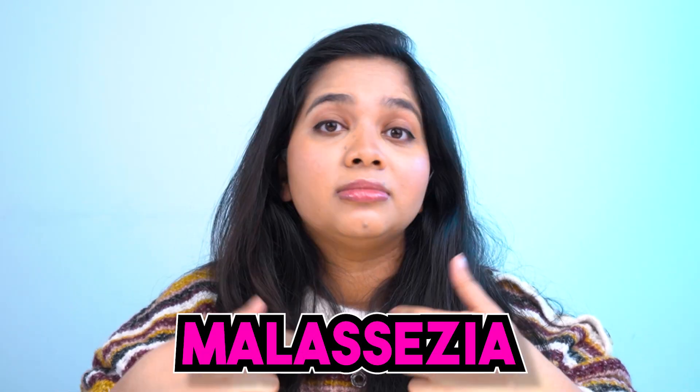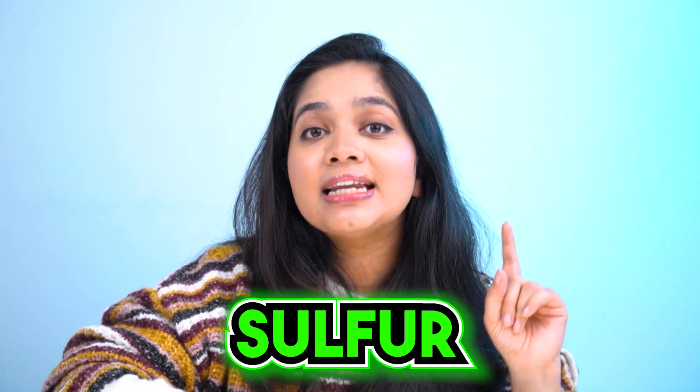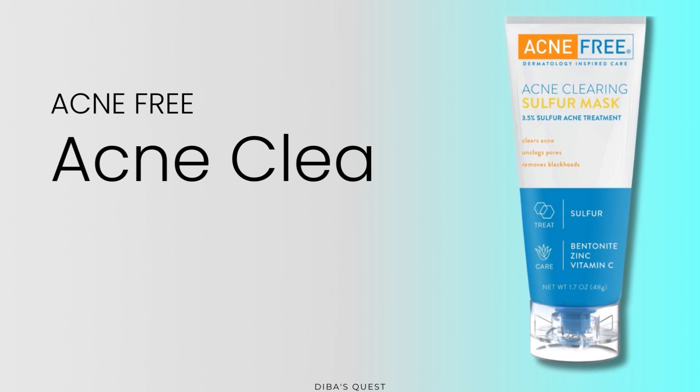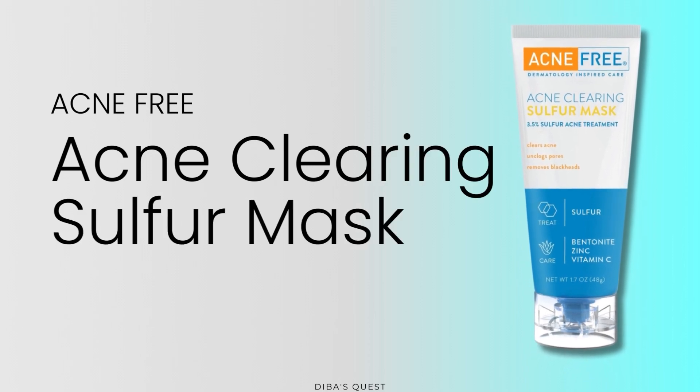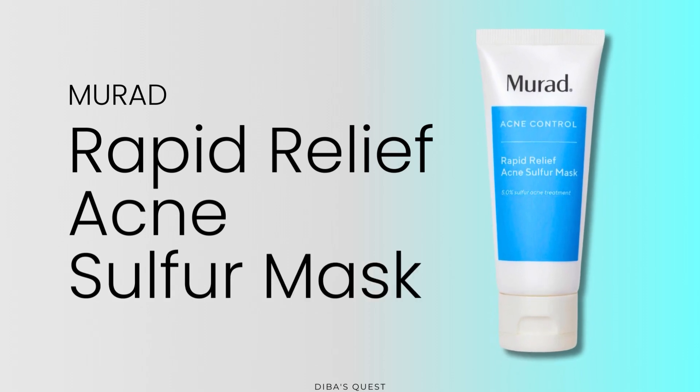Another ingredient that might help keep fungal infection away is niacinamide. Now, niacinamide is not an antifungal, but it does help to control oil production, which in turn helps control Malassezia, as yeast loves oil. The Ordinary niacinamide is a pretty affordable option, but you can look for other niacinamide products from your country as well. Sulfur is another great ingredient that helps control oil, so you can try sulfur masks like the Acne Free Sulfur Mask a couple of times a week, or the Murad Rapid Relief Acne Sulfur Mask.